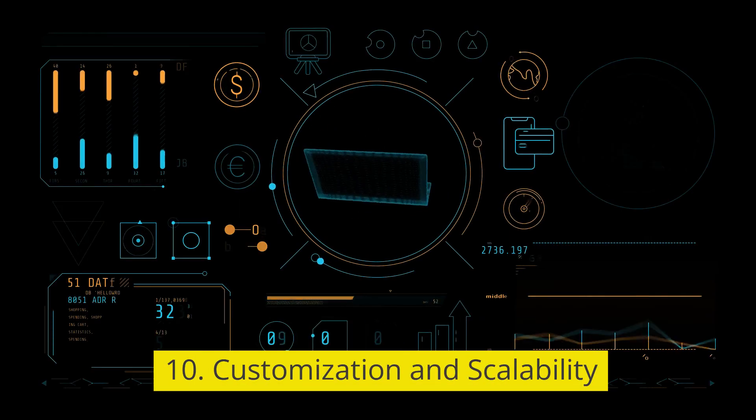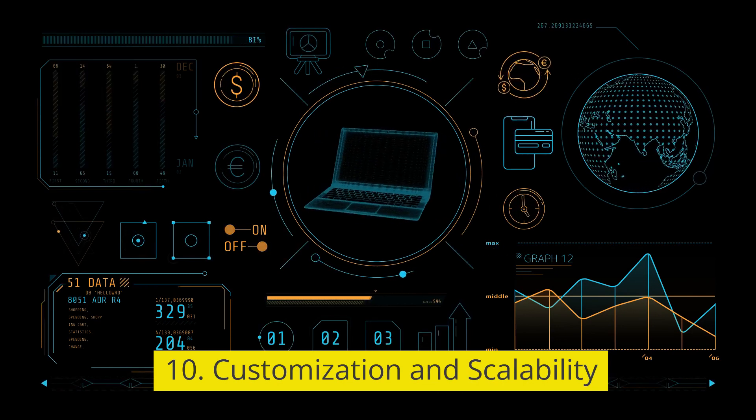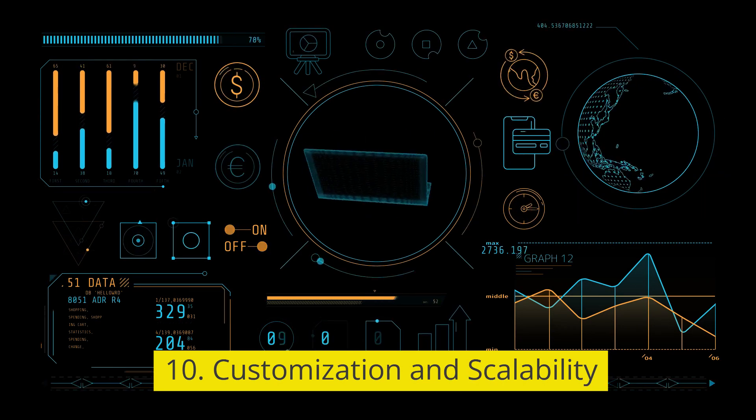10. Customization and scalability. Customization options to tailor the software to specific organizational needs, with scalability for future growth.